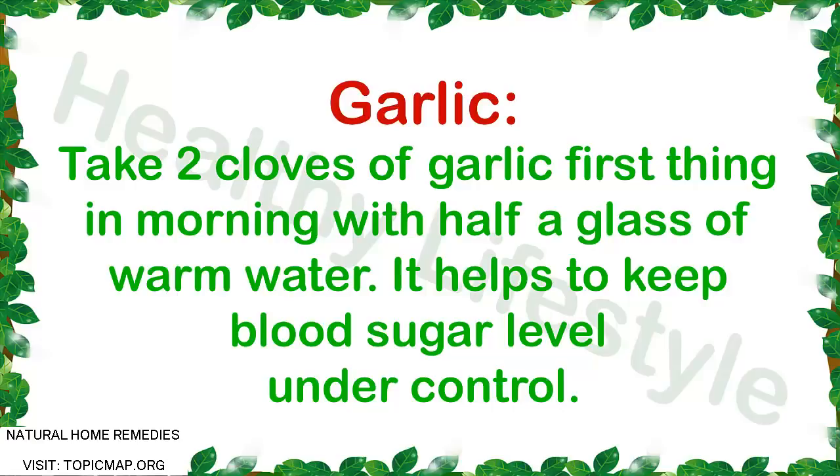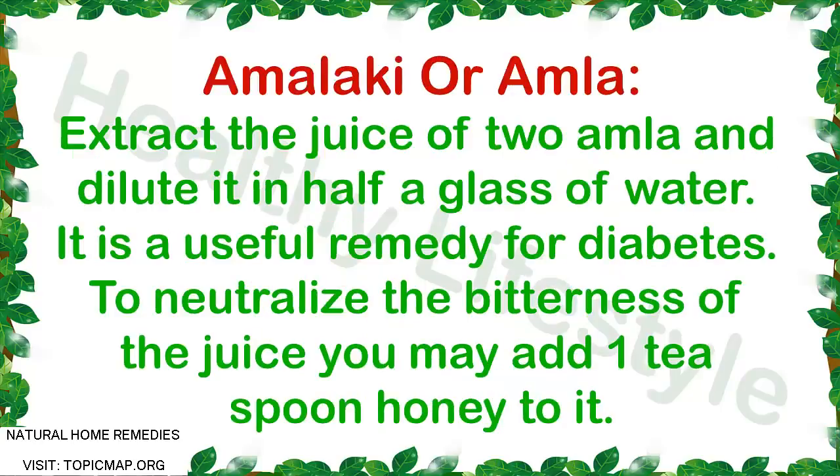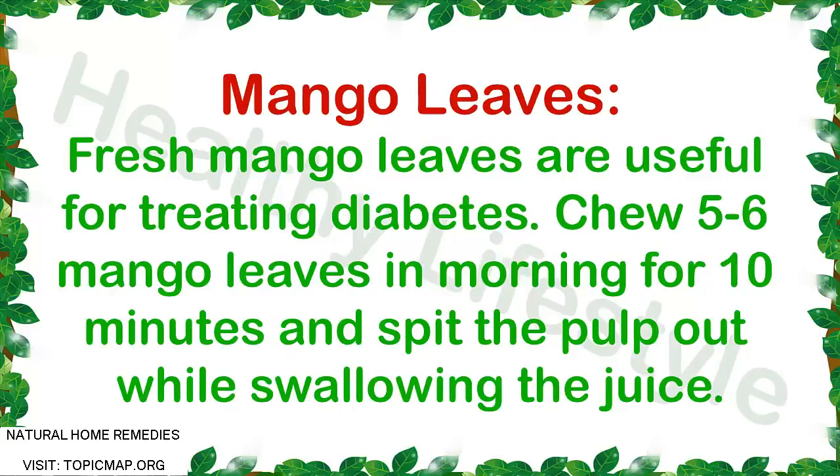Herbal remedy 3: Amla. Extract the juice of two amla and dilute it in half a glass of water. It is a useful remedy for diabetes. To neutralize the bitterness of the juice, you may add one teaspoon of honey to it.